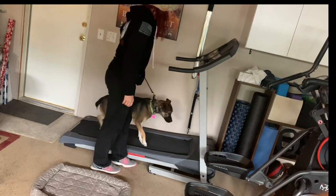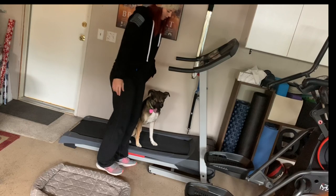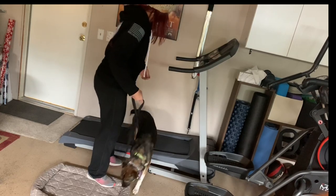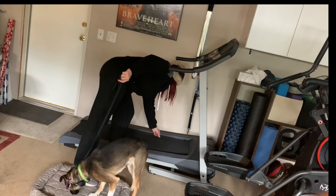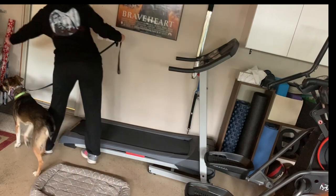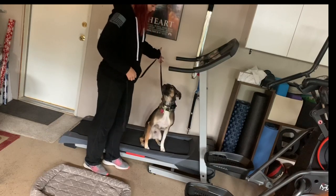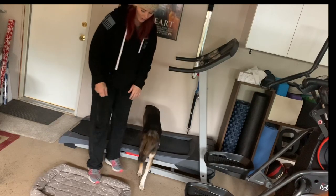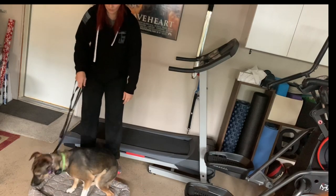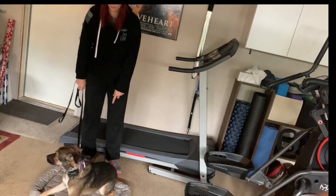The prong collar will really help him from thinking that he can hop off. He's jumped on it a few times. Place — he knows where that is, that's usually where he hangs out. Down. Good.